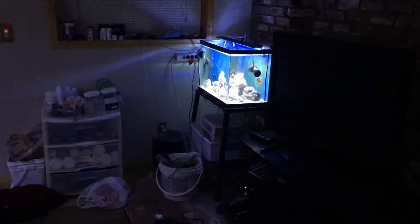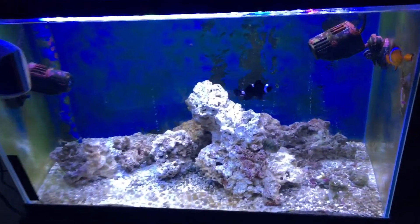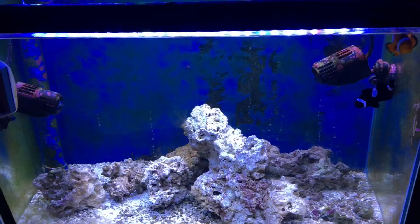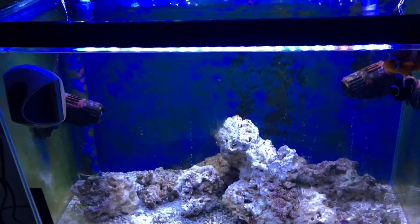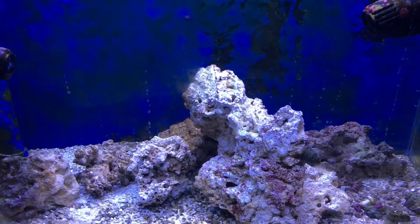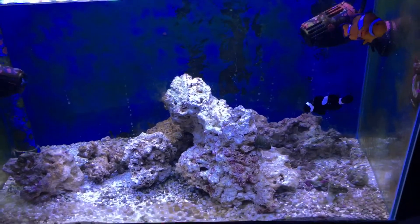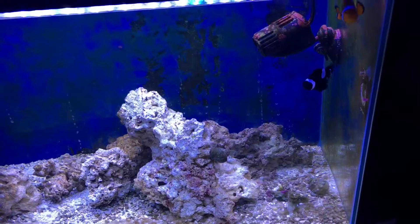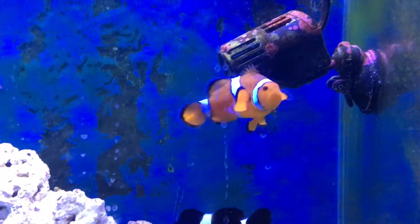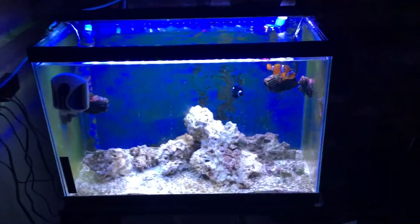The story with these two maroon clownfish is they laid eggs on a rock. I didn't know exactly when they did it, so I was gonna try to raise them, but they hatched a day early and got sucked up by the inlet of the sump. Two days later they laid more eggs on the same rock. I figured they were going to hatch around Wednesday, so I pulled that rock out and put it in a 10-gallon tank hoping the fry survived. And obviously she wants to lay more eggs — she's still fat.